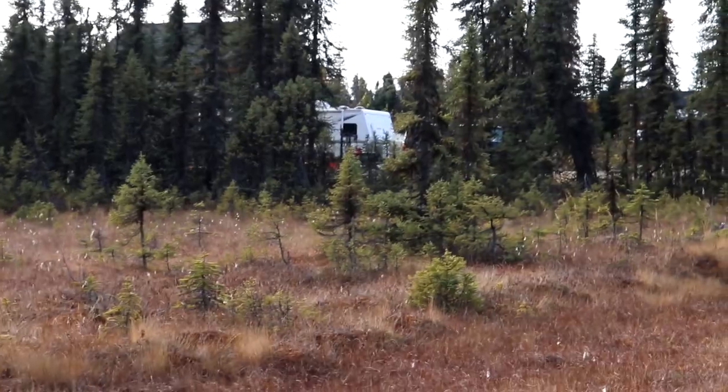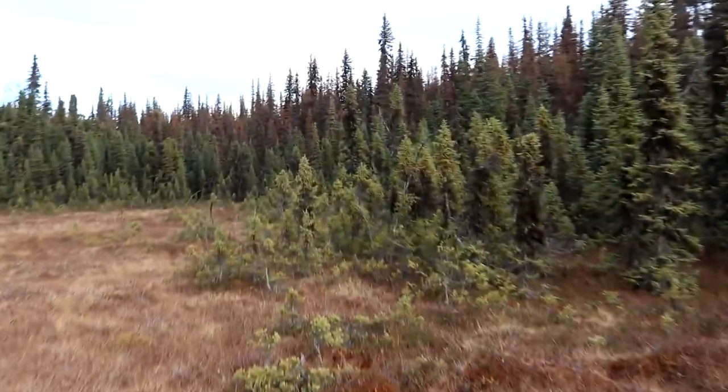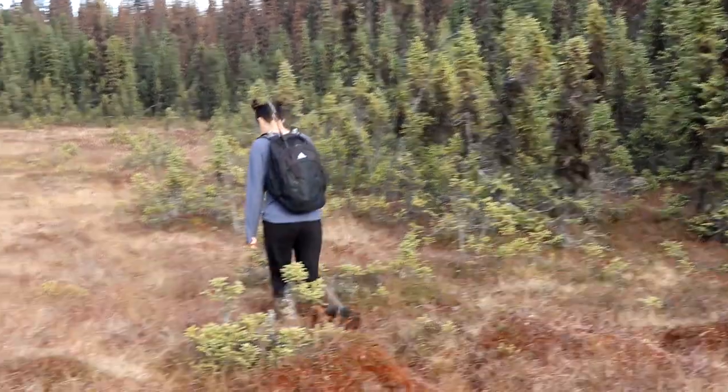That's our house back there. And this is the back section of our property. And we are headed somewhere in that direction, over a hill or two. There's supposed to be a lake over there and we're going to see if we can hike into it and check it out.